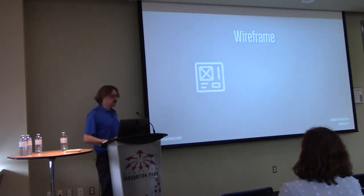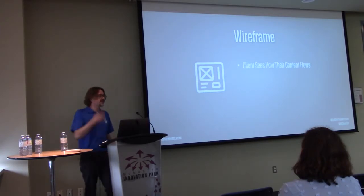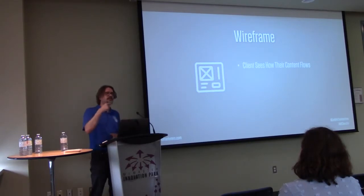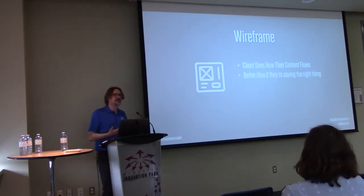Wireframe through the content. I tend to wireframe in-browser, either using a framework like Foundation or right in Elementor with Hello Theme. This way the client can see how their content flows — they give you content and can see, 'oh, these two points should be in a different order,' or 'we need to say this further up the page.' They also get a better idea of where to put calls to action, because when they write copy, they don't necessarily think about calls to action.